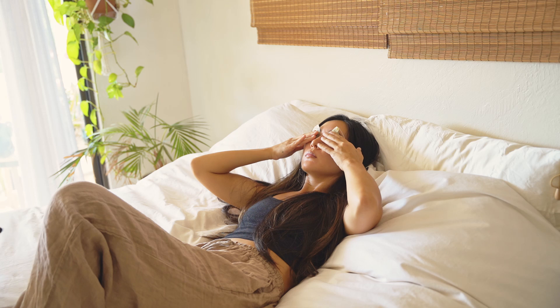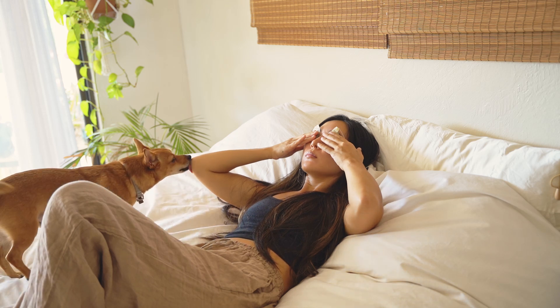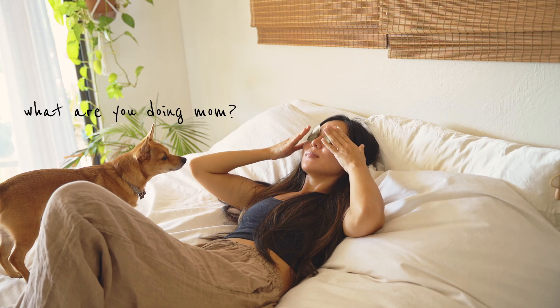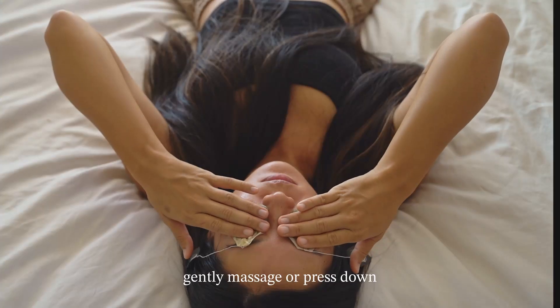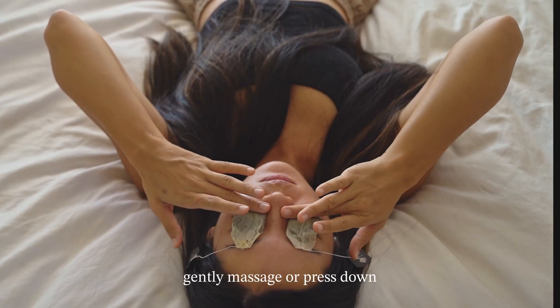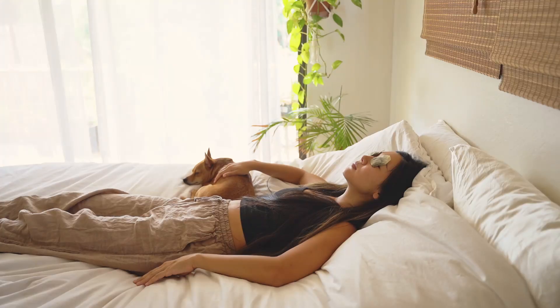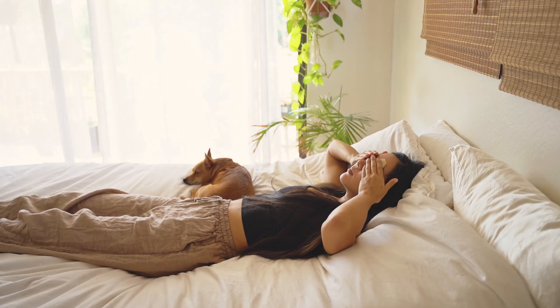Then all you have to do is place the tea bags directly onto your eyelids and just relax for the next 15 to 20 minutes. Make sure that you grab tea bags that are bleach-free so you don't irritate the sensitive skin around your eyes.